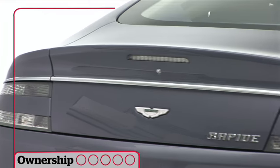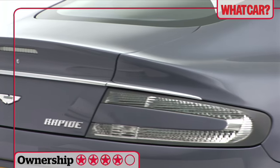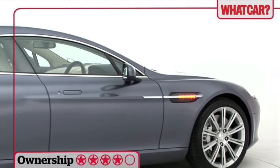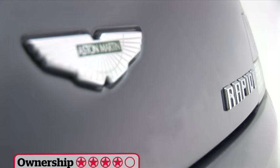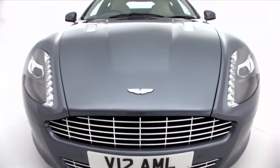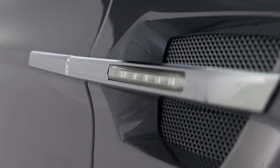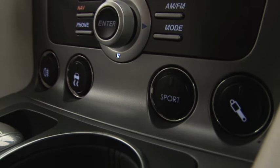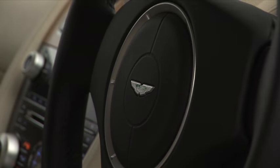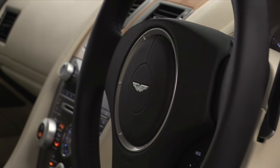Aston has priced the Rapide against the Bentley Continental GT, meaning a price well into six figures. However, you get a lot for that, including a Bang & Olufsen Hi-Fi, front and rear climate control, and heated seats. You can also specify just about any colour of paint and trim you like, and naturally you get all the safety features you'd expect in an expensive and rapid sporting GT.